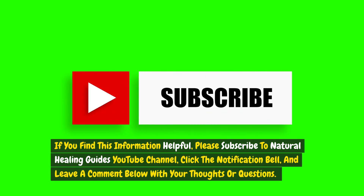If you find this information helpful, please subscribe to Natural Healing Guide's YouTube channel, click the notification bell, and leave a comment below with your thoughts or questions.